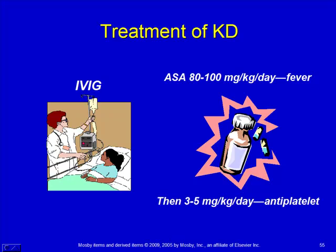Treatment for Kawasaki's is to prevent vasculitis and keep vessels from developing aneurysms. During the acute phase we use IV immunoglobulins and high doses of aspirin — normally we don't give aspirin to kids, but in Kawasaki's it's a primary treatment. After the acute phase, we go to a lower dose of aspirin, which acts more at an antiplatelet level.